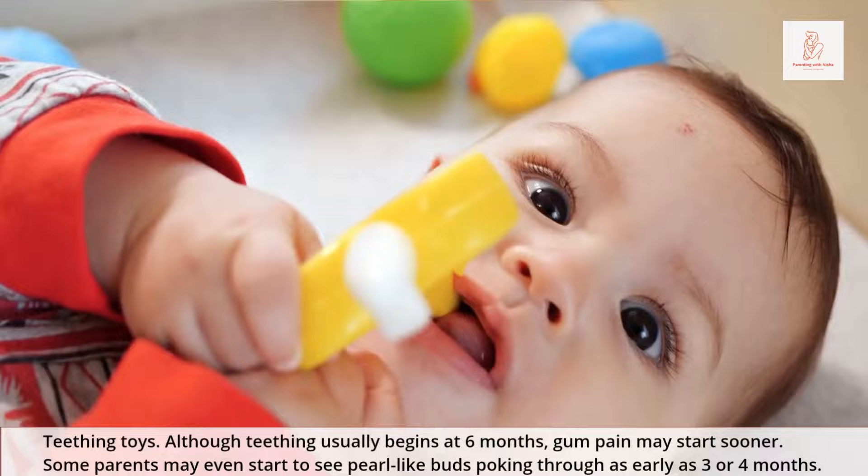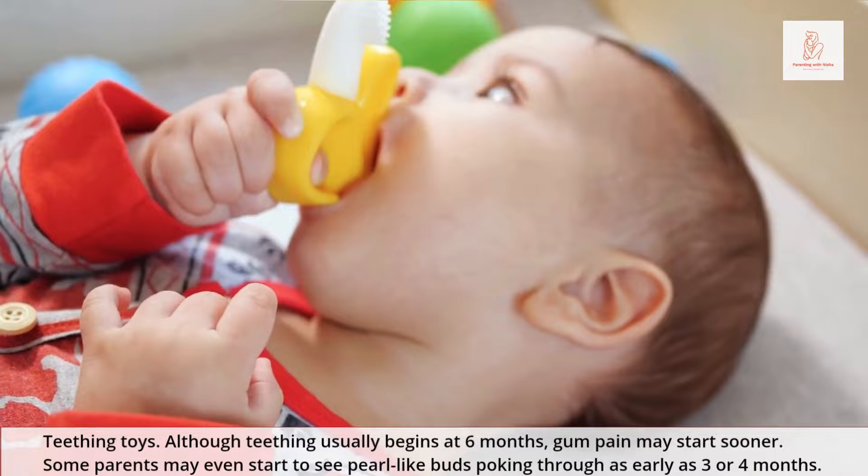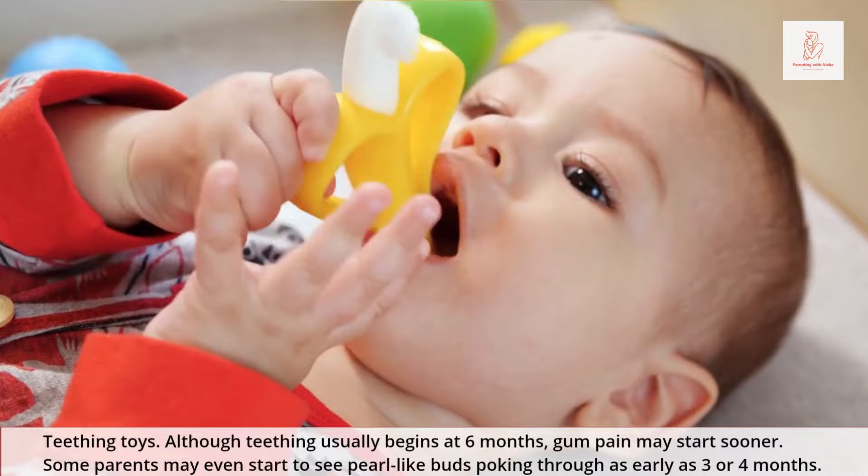Teething toys: although teething usually begins at 6 months, gum pain may start sooner. Some parents may even start to see pearl-like buds poking through as early as 3 or 4 months.